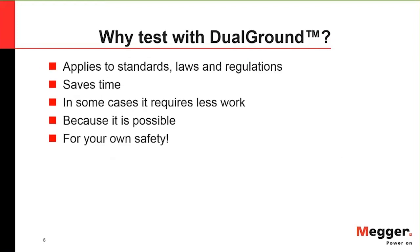Why do we want to test with dual ground? First, it can apply to standards and local laws and regulations. It's more efficient, saving time and requiring less work as you go through. And most importantly, you want to do this for your own safety.